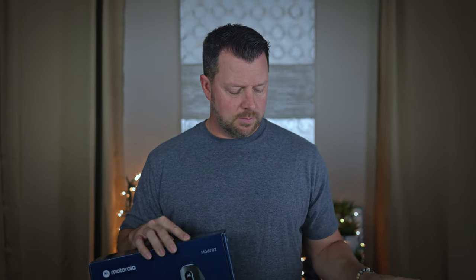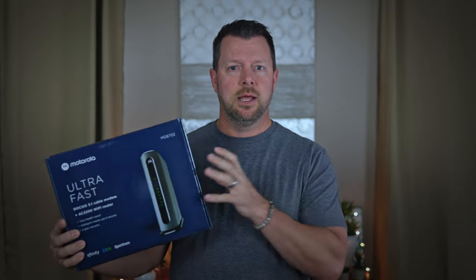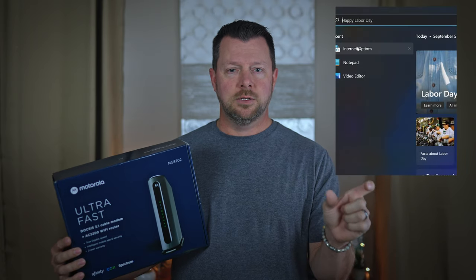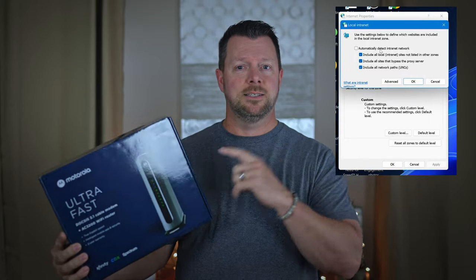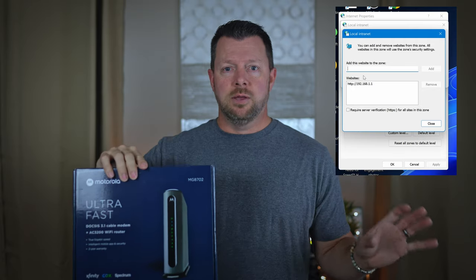Let's talk about a couple of issues I had with this on Windows 11. For some reason, when you go to the router homepage — which I believe for this is 192.168.1.1, the admin page where you can access your router — it wouldn't accept that page in Windows 11. So I had to go into internet settings, as I'll show on the screen, and manually enter 192.168.1.1 as a trusted site. Once I entered that as a trusted site, then I could access my router. So if you're having that issue accessing your router-modem, that will give you access.